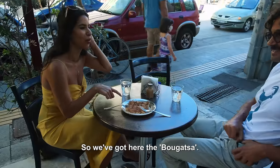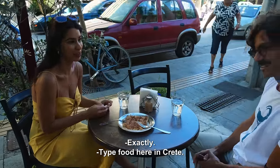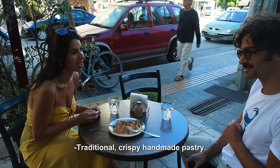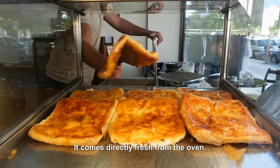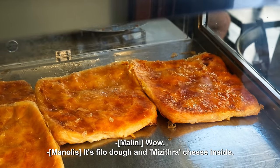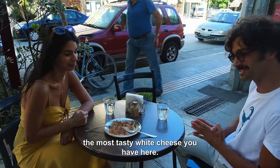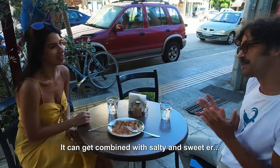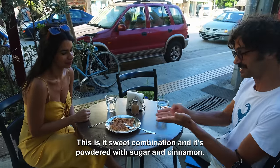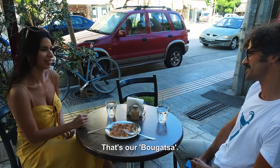So we've got here the bugazza, which is a traditional breakfast food here in Crete. It's a traditional crispy, handmade pastry cooked in the oven — it comes directly fresh from the oven. It's phyllo dough with mezithra cheese inside. Mezithra is the most popular, most well-known, most tasty white cheese you have here. It can be combined in salty and sweet versions. This is the sweet combination, powdered with sugar and cinnamon. That's our bugazza.